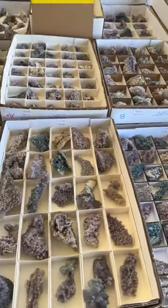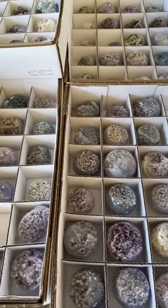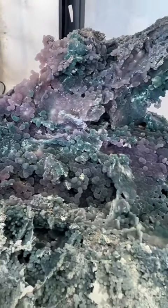So first off, we went and got some coffee and we started at the Kino Gem Show and we looked at these grape agates. I did not pick any of these out — the quality was just not what I was looking for.